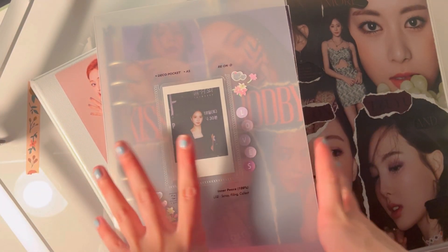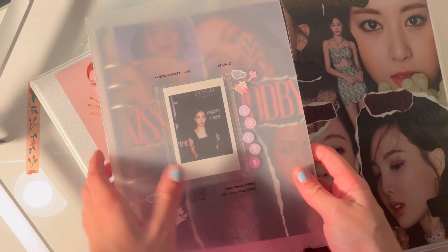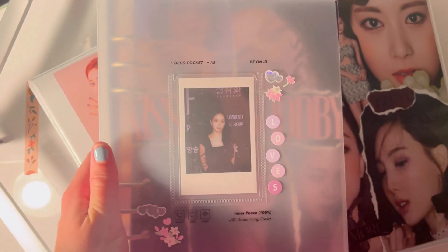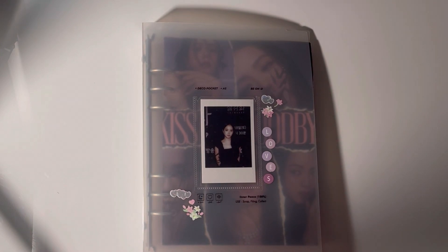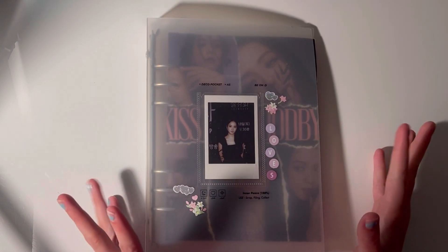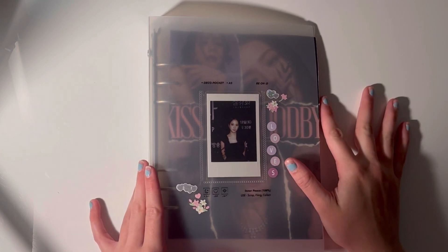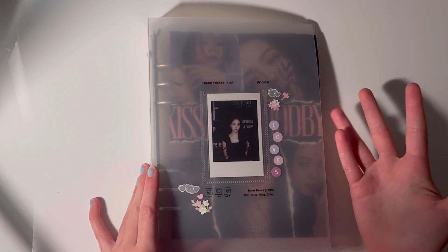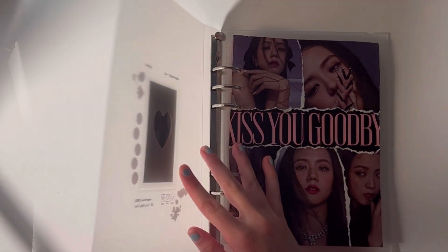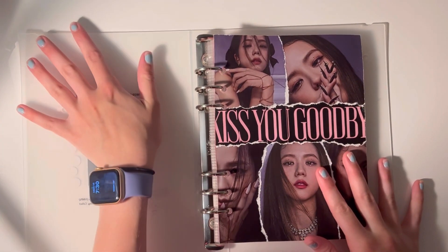These are the four binders I'm going to be using and we're going to start with my small A5 binder. It's mainly just Jisoo because she fits so perfectly in an A5 binder. I had Nihon's pop cards in here but I'm going to take them out and put them in my Twice binder.